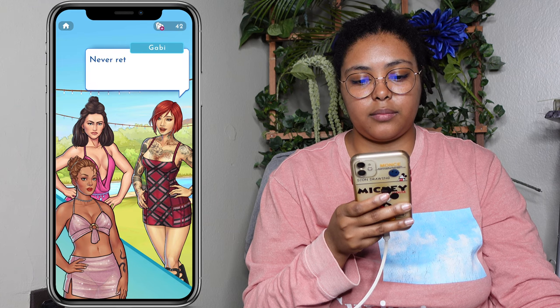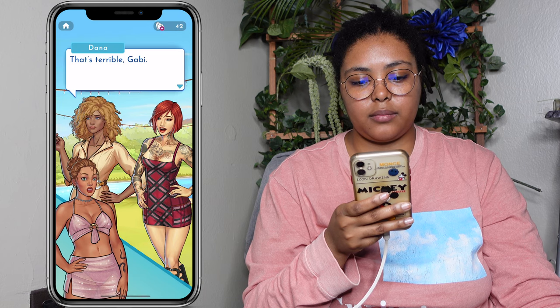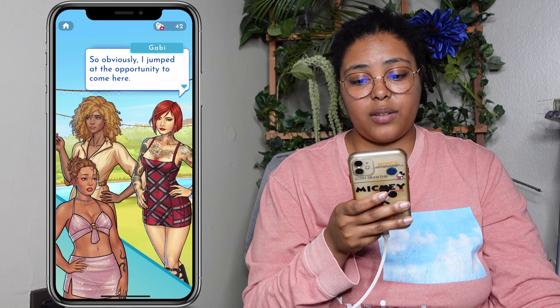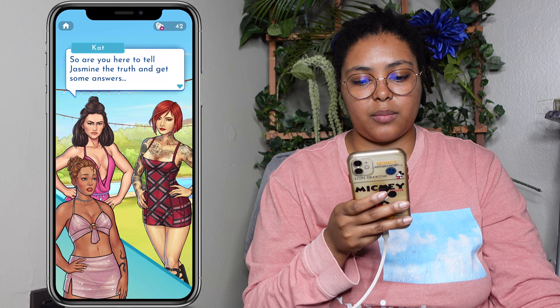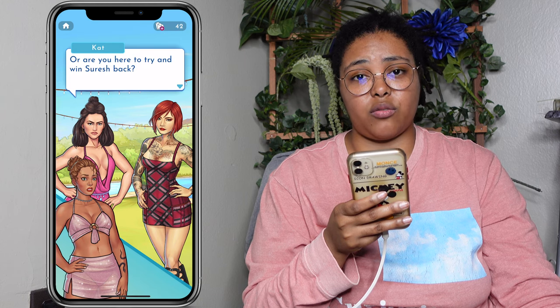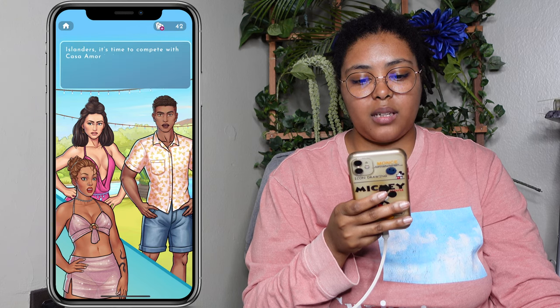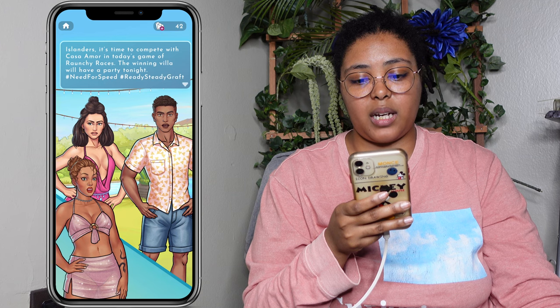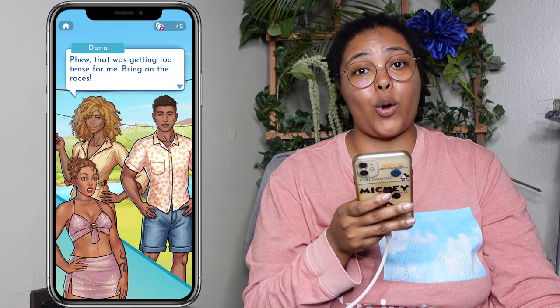Obviously I jumped at the opportunity to come here. Are you here to tell Jasmine the truth and get some answers, or are you here to try and win Suresh back? Gabby looks at you awkwardly until a phone pings cutting the silence short. I've got a text: Islanders, it's time to compete with Casa Amor in today's game of raunchy races. The winning villa will have a party tonight. Hashtag need for speed. Phew, that was getting too tense for me — bring on the races.